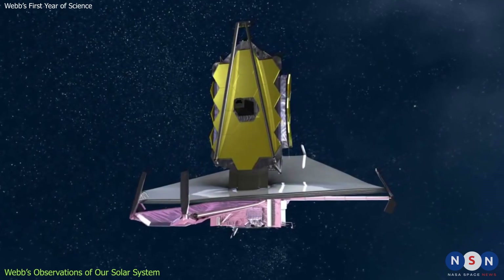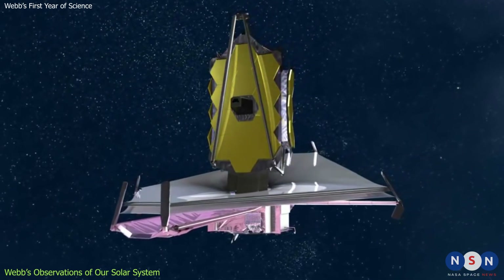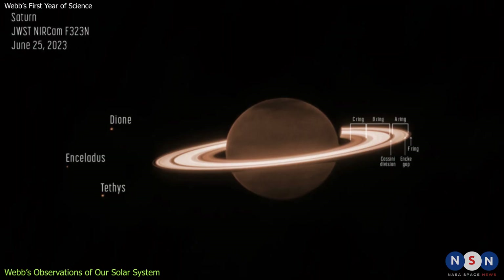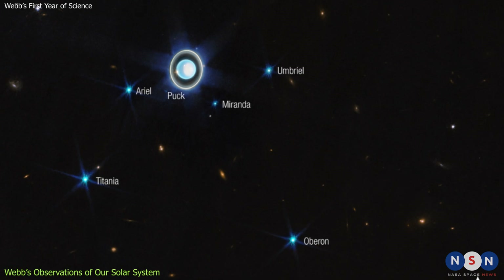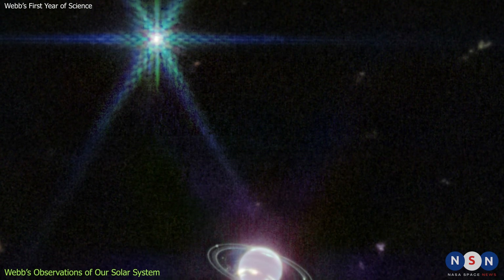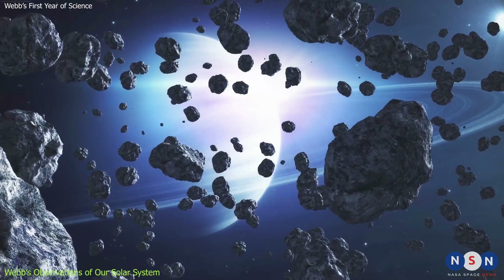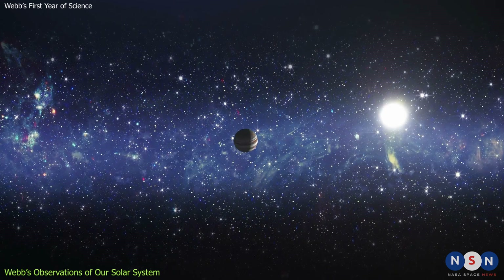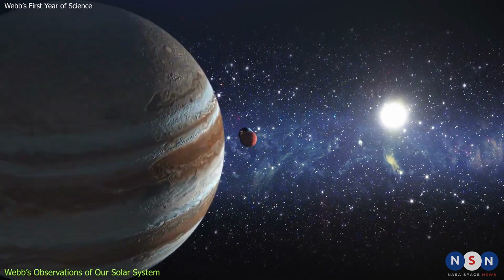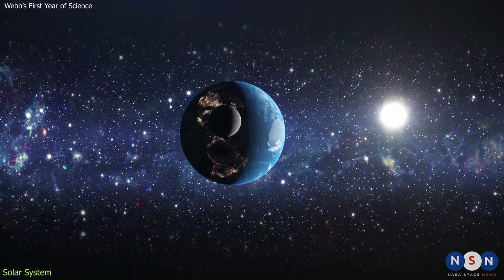These are just some examples of Webb's amazing solar system observations in its first year. Webb has also observed Saturn and its rings, Uranus and its moons, Neptune and its moon Triton, Pluto and its moon Charon, and several comets and asteroids. By observing our solar system with Webb's infrared eyes, we can discover new aspects of our cosmic backyard that we never knew before.